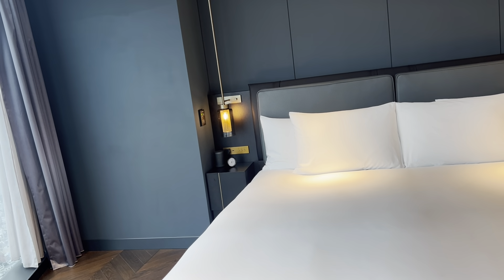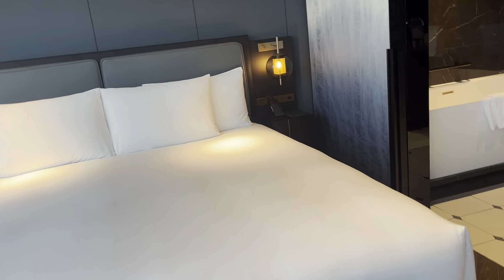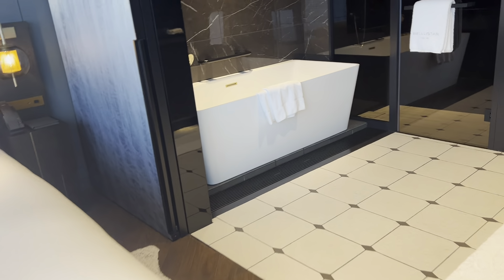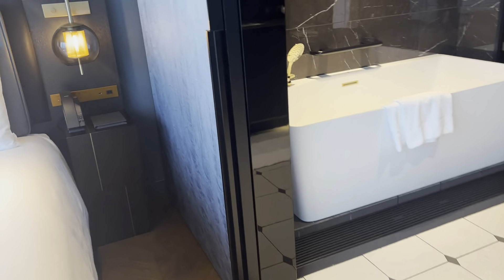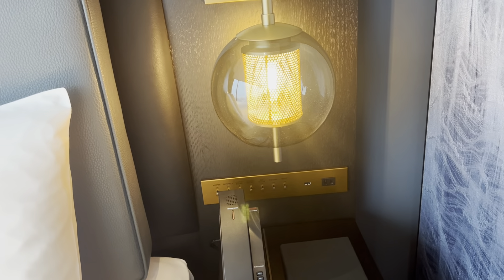Bedside — I've got a clock, a USB, and this is it.